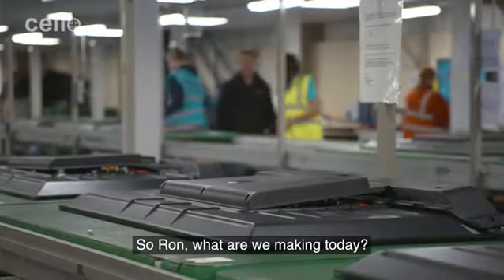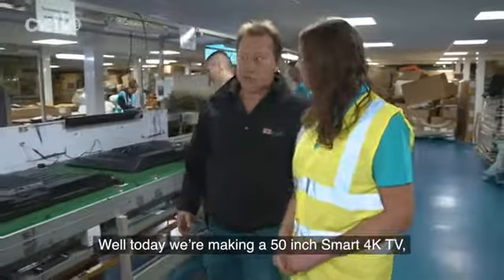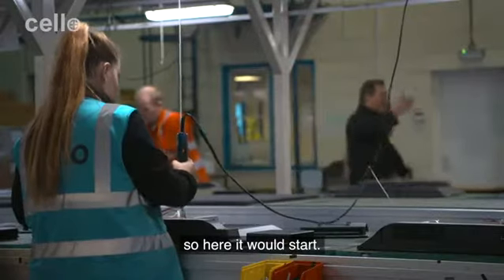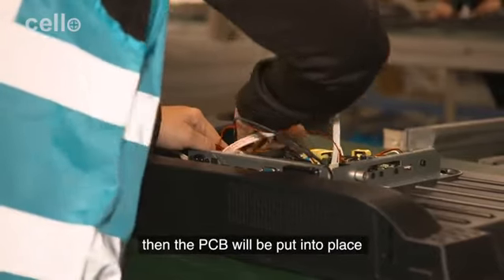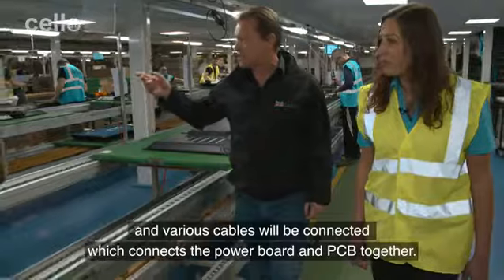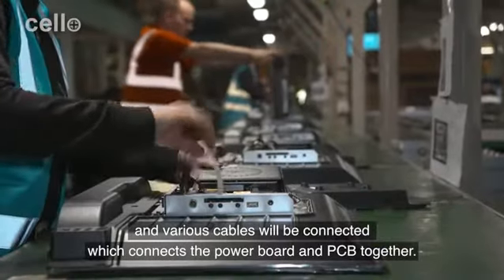So Ron, what are we making today? Well today we're making a 50-inch smart 4K TV. So here it would start. Once the back cabinet is removed, the PCB will be put into place and various cables will be connected which connects the power board PCB together.